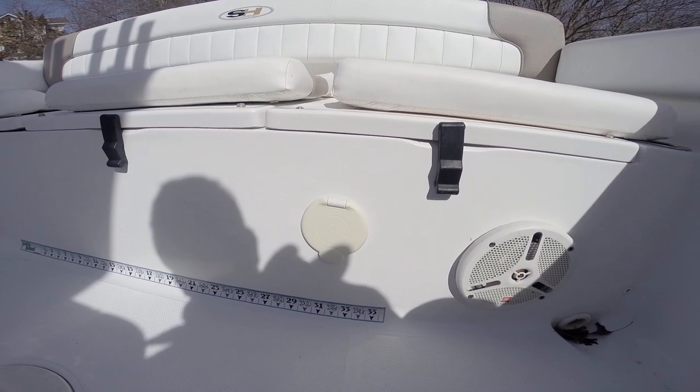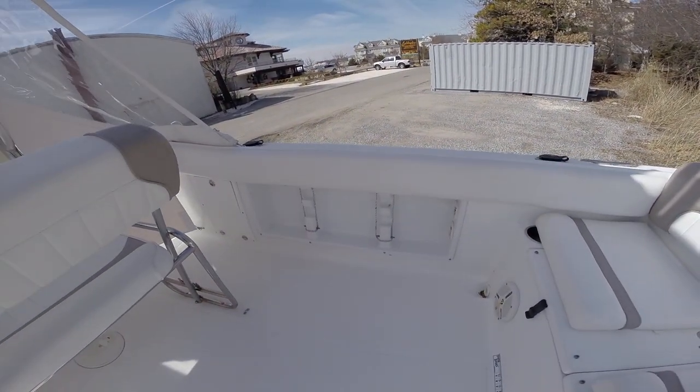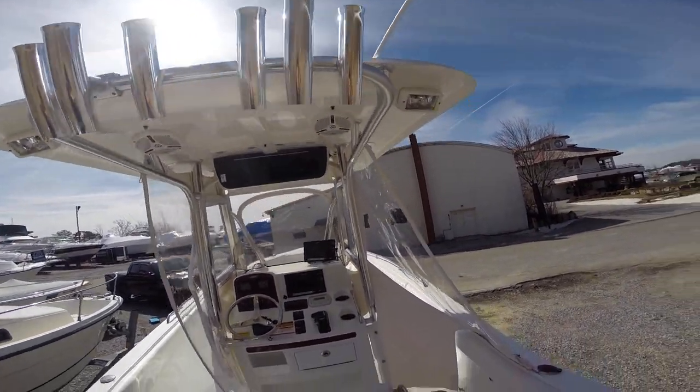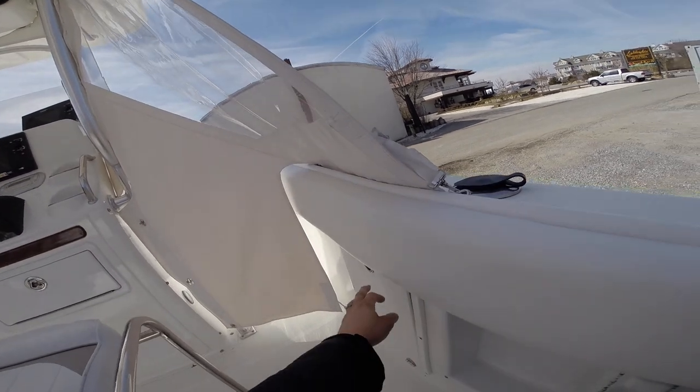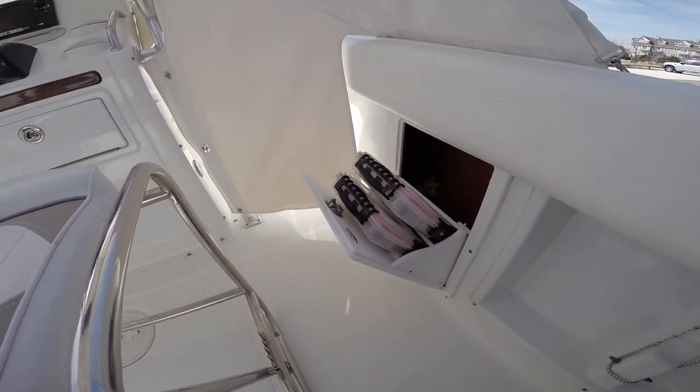This is your fresh water shower — so if you guys are swimming or beaching the boat, you can go and hose off. Rod storage along the sides, nice rocket launchers across the top of the hardtop. And another added feature is tackle storage along the gunnels on either side.